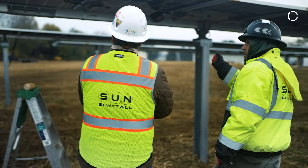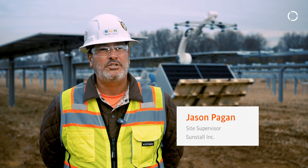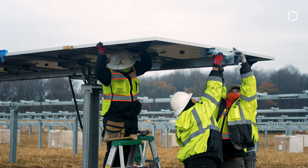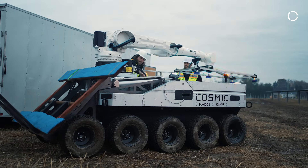The biggest problem that we have in the industry is manpower. Each module is around 70 to 80 pounds, so production after a couple hours it's going down significantly.